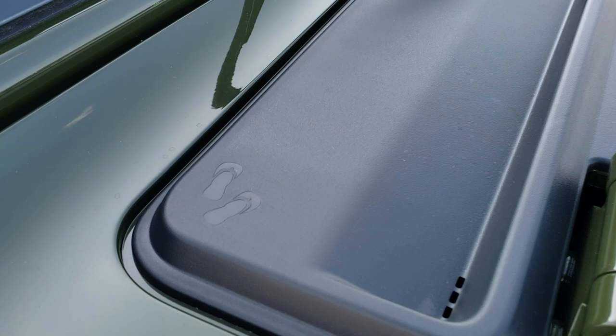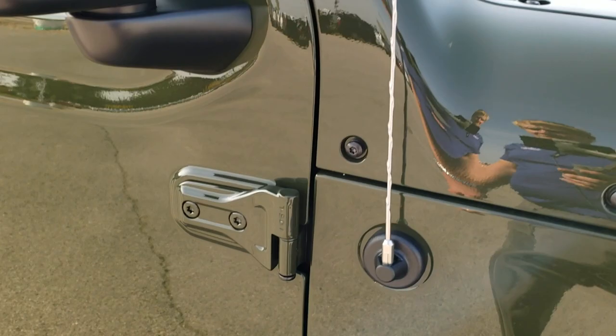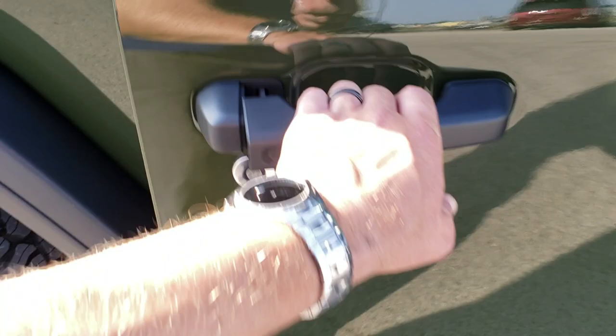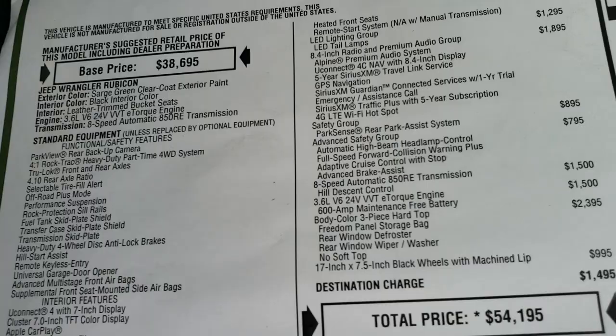You'll notice it has the little sandals on the hood piece there. It also has the Jeep climbing up the side of your window. You get the Torx 50 indicators so you know which Torx wrench to use. You also get the rock rails, which come standard with the Rubicon package. We'll take a look at the original window sticker — feel free to pause this.